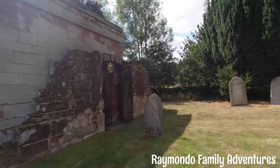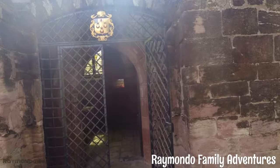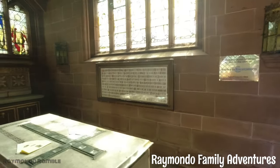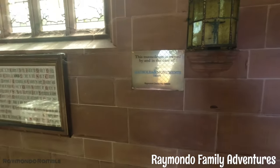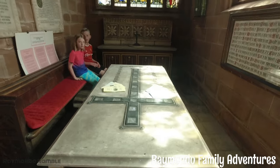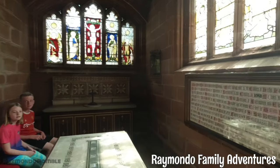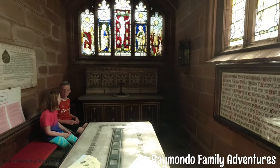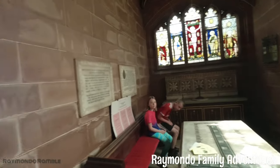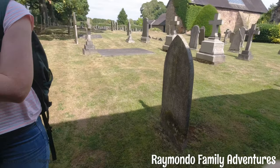So what we're coming to look at is this mausoleum. Look at the coat of arms above the door - you need the three digit number: the number of the crescents, the number of the stars, and the number of the hands.